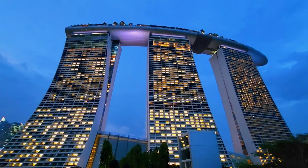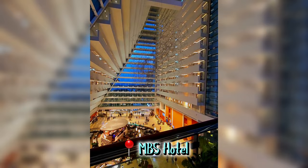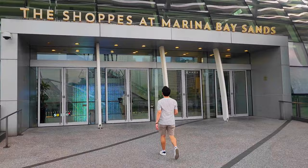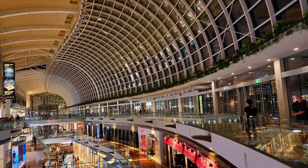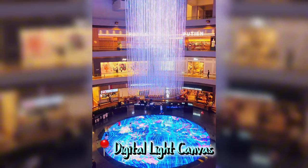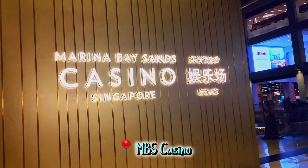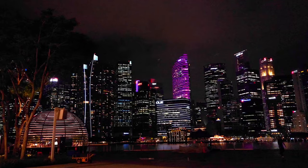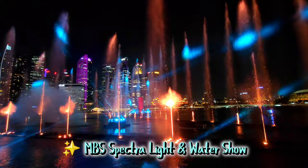Number three: wander around Marina Bay Sands. Just looking closely at this iconic landmark is already such an experience. Even though you're not staying at the hotel, you can still walk around the lobby and dine at the restaurants. Besides the hotel, there is so much more to explore — it has a mall popular for luxurious brands from across the world. You'll find a stunning digital light canvas; although there's an admission fee to enter, you can freely get mesmerized by the lights. MBS also has a casino and it is free to enter for foreigners. Just outside the mall is the waterfront promenade with a breathtaking cityscape view, and don't miss the MBS Spectra light and water show daily at 8 PM and 9 PM.